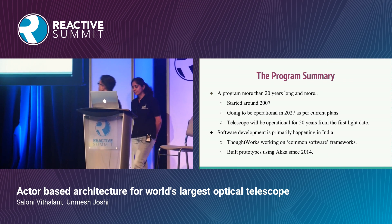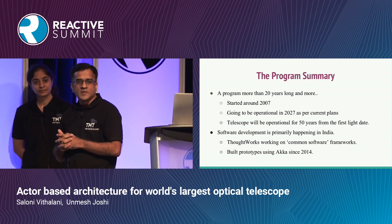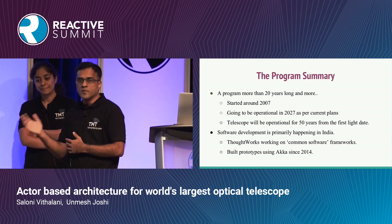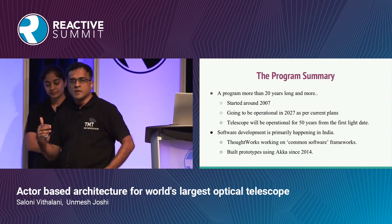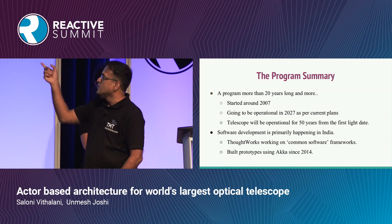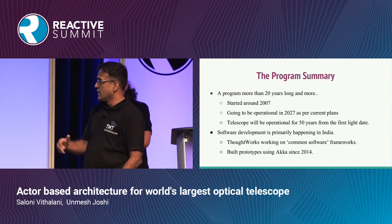This program's timescales are mind-boggling for people who work with enterprise systems. This particular program for TMT is a 20-year program — it started around 2007 and the telescope will be operational in 2027. Once it takes its first observation, it's expected to be operational for 50 more years. That's a very important thing to note, because the software tools you choose must remain relevant and manageable 50 years after 2027.